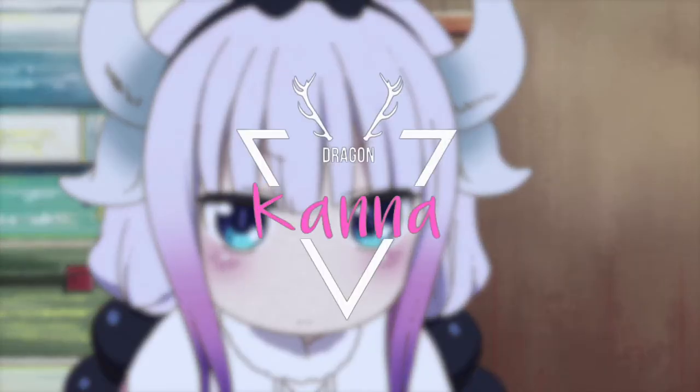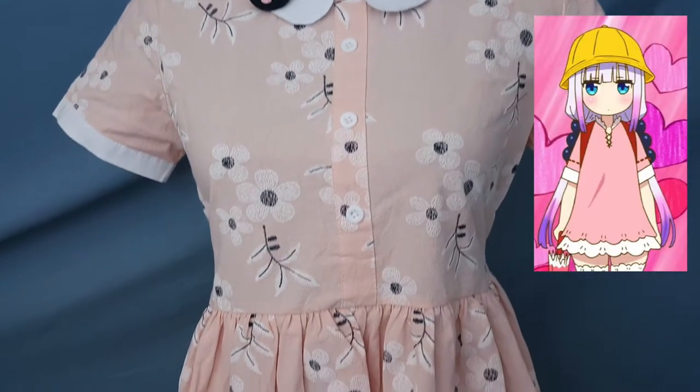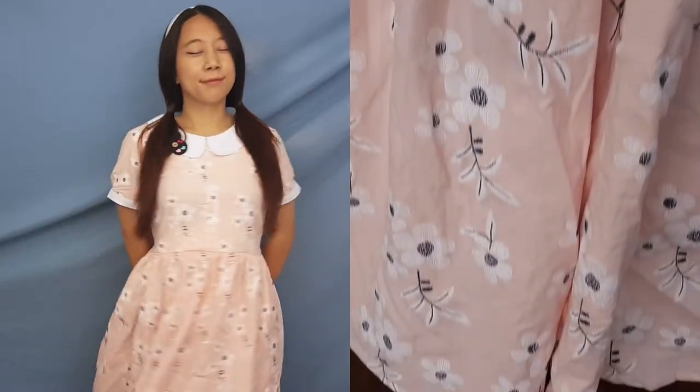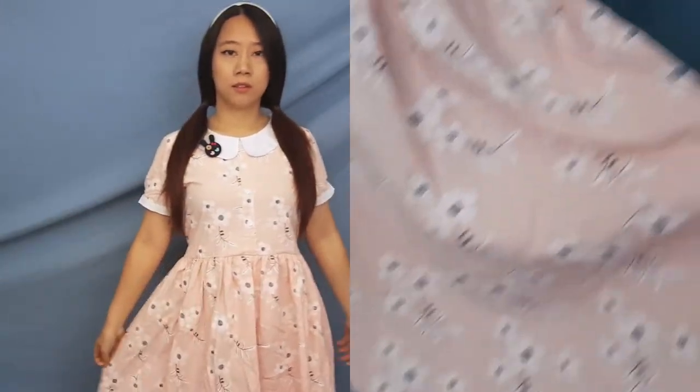Kana, the cutie pie, is first up. With her look, I went super simple with just a dress. This plain dress is pretty fun, so don't take it so lightly. I picked this dress specifically because it matches her innocent nature.